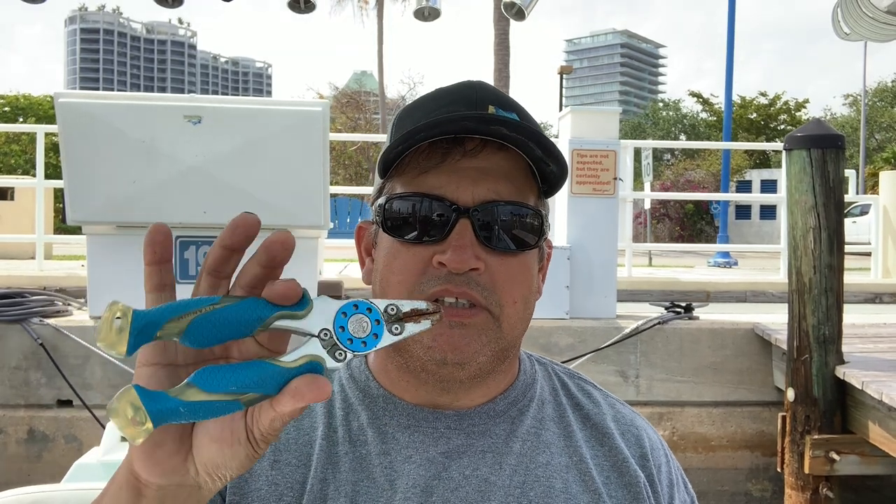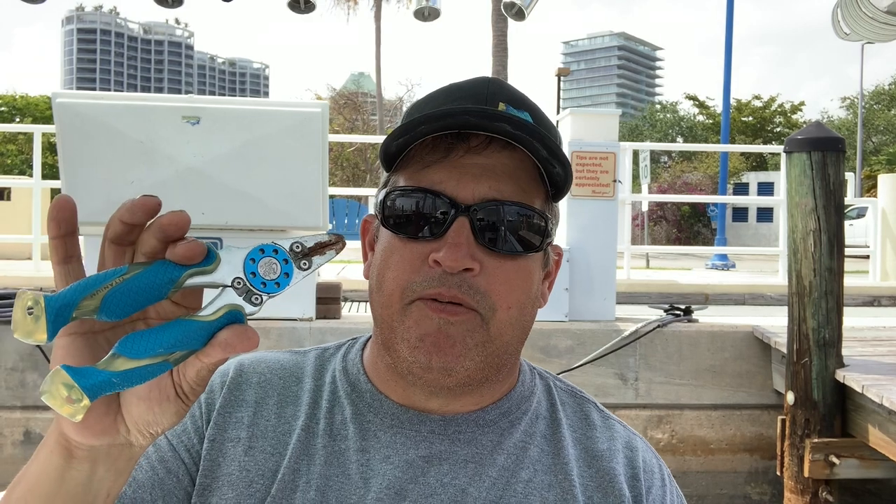One of the tools I would never leave the dock without is a trusty set of pliers. I usually have at least a couple of them on the boat. The pliers are good for cinching down knots or removing hooks when fish aren't gut hooked or hooked deep. You can use the pliers for that.